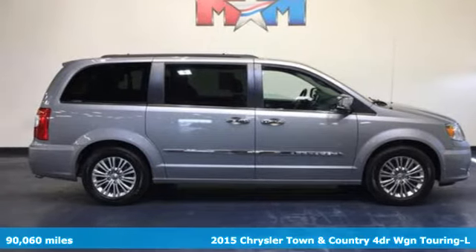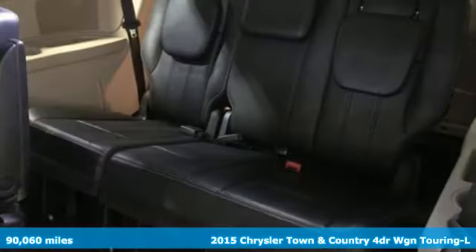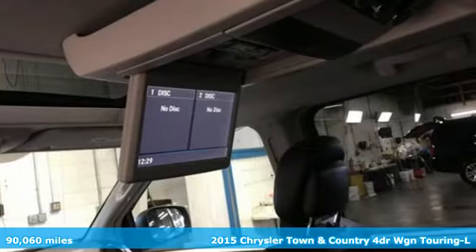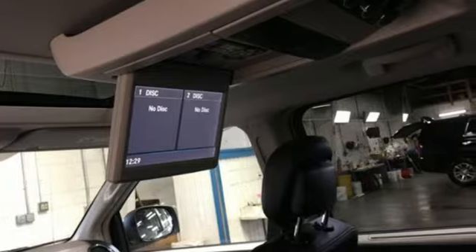Here's a 2015 Chrysler Town & Country. With some of the most important conveniences of home, this is the van you'll want to take on all your outings. And get ready for an impressive combination of features.